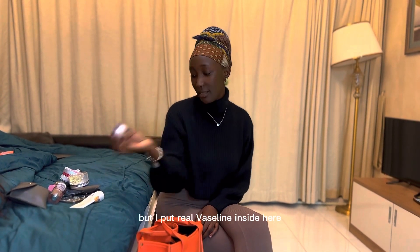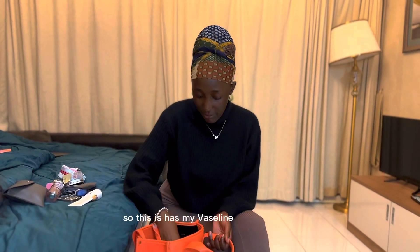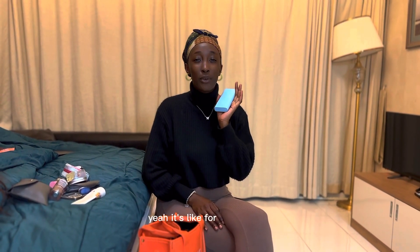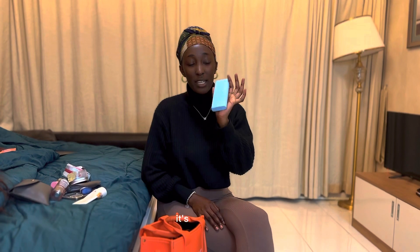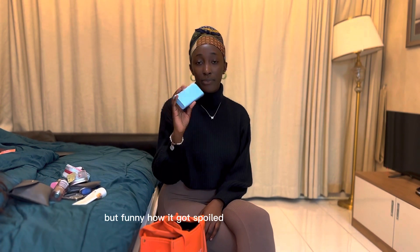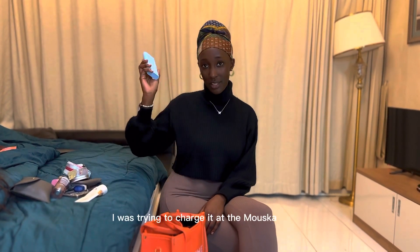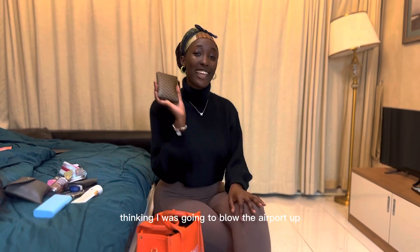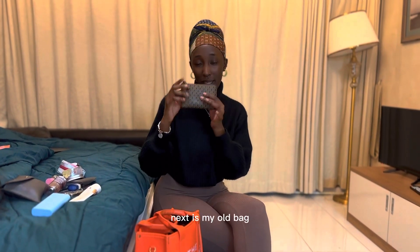This has my power bank inside. I've had this power bank for over five years — my ex gave it to me. Funny enough, just yesterday it got spilled. I was trying to charge it at Muscat airport and it blew, and security came thinking I was going to blow the airport up.